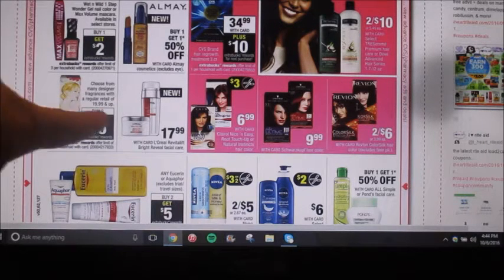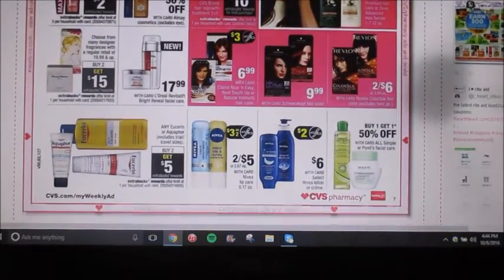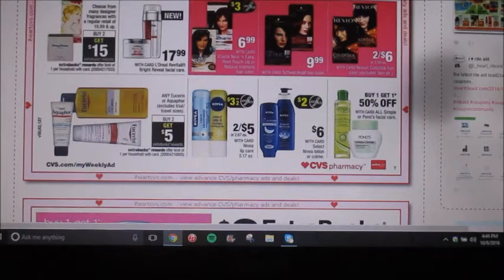There are a couple different select designer fragrances on sale — buy two, get a $15 extra care buck reward. So if you have somebody that has a birthday coming up, or just to put it away for Christmas, you can find some fragrances that you would like. It says it's $19.99 and up, so you can't really cheat the system and get some cheap perfume. That's what I would have done, but they don't want us to do that.